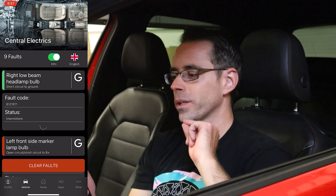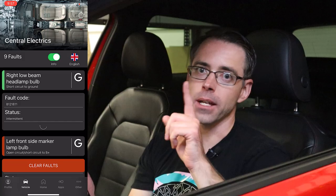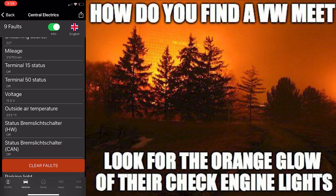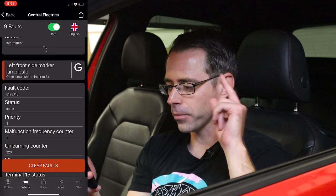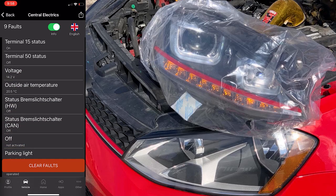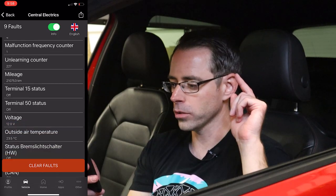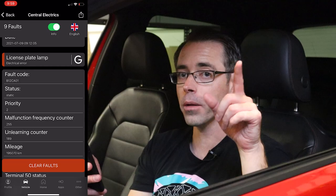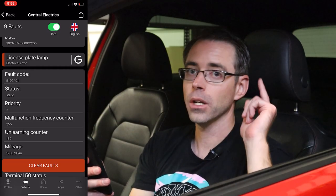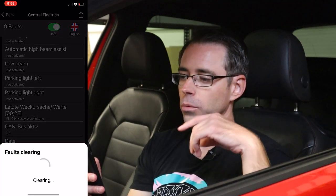In the central electrics module, we have nine faults. If you ever want to find a Volkswagen meet, just look for the orange glow in the sky. Low beam faults — this has aftermarket headlights and aftermarket xenon, so that's going to be related to that. Key battery voltage too low, key battery two voltage too low — so both keys have dead batteries. We have a license plate lamp fault, which is probably because this car has LEDs, or we have a license plate bulb out. None of them are a big deal. We're going to clear them and see if they come back.